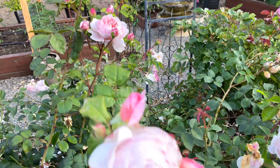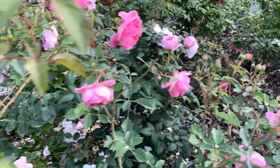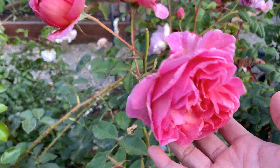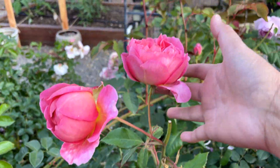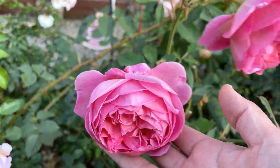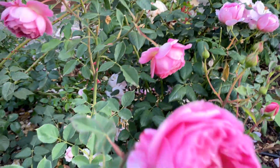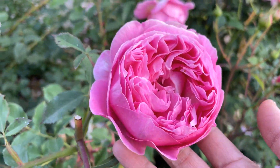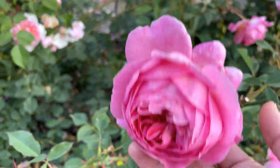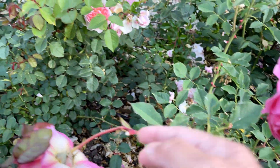We move over here to Boscobel. Boscobel has a few flowers on it that are blooming — look at these, beautiful. Another one of my favorites. So there's some more right there. Gorgeous.